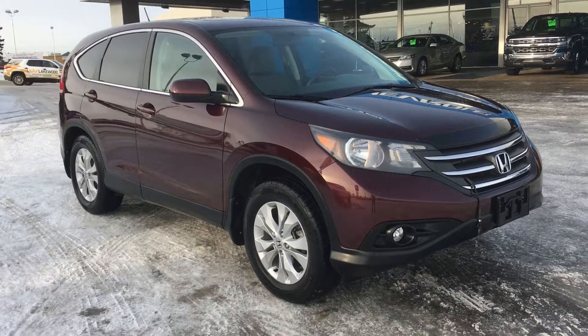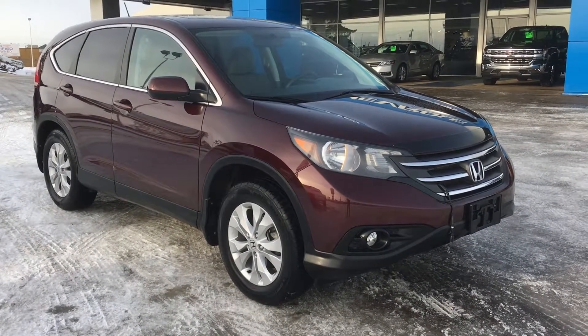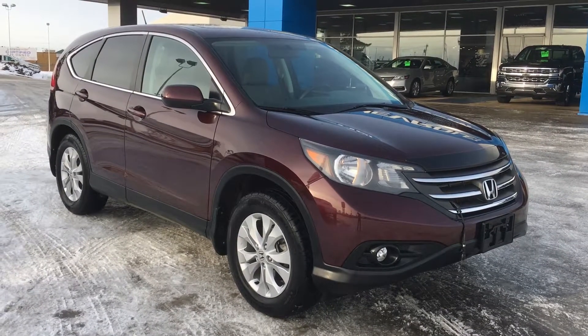Welcome to Liquid Chevrolet. My name is Tom and this is our 2014 Honda CR-V EX finished in dark cherry pearl.